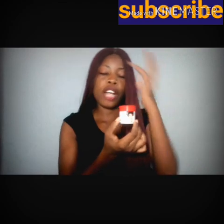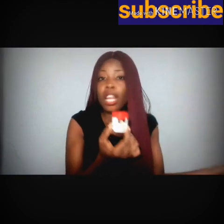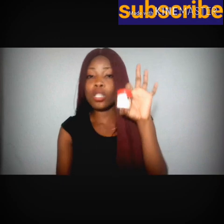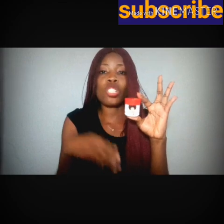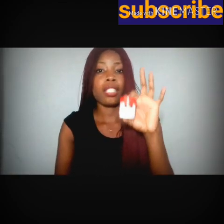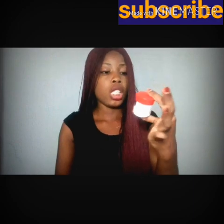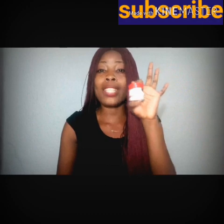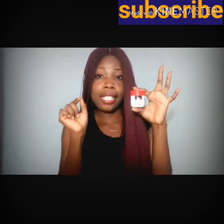At first when I saw this facial cream, I was thinking it's like the usual kind of facial cream all over the market — like the common type. But I was so wrong. I never knew this one is an exceptional facial cream. This one is super light, it's so cool, and so affordable. It's White Secrets, dark spot remover, and it whitens the skin.